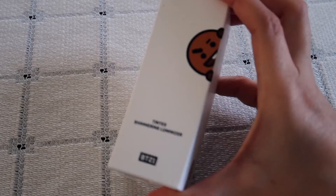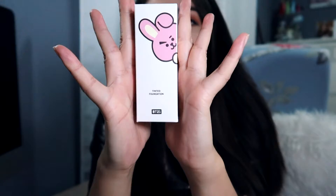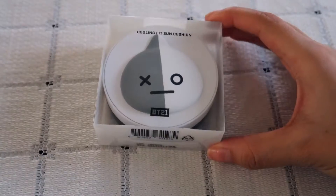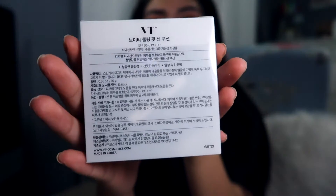The first product is the tinted shimmering luminizer — the Shooky one from BT21 by VT Cosmetics — with the official Line sticker on the back. The second product is a tinted foundation with Cookie on the front; it has SPF 30 PA++ and also has the sticker on the side. The third product is the BT21 cooling fit sun cushion with Van on the front, plus the official Line sticker.